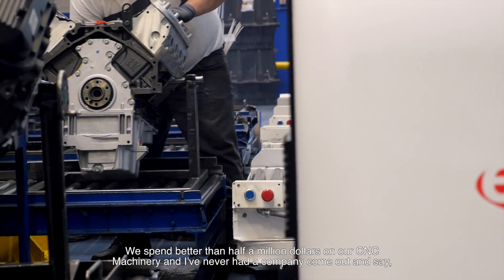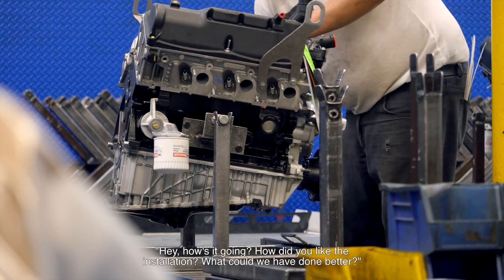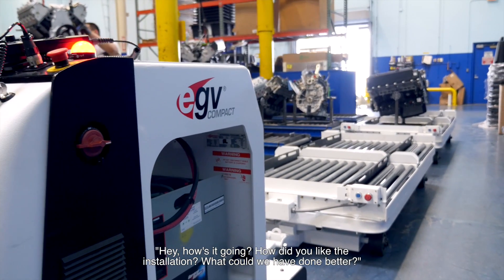We spend better than half a million dollars on our CNC machinery and I've never had a company come out and say, 'Hey, how's it going? How did you like the installation? What could we have done better?' And because Edgemen did that, I really appreciate it.